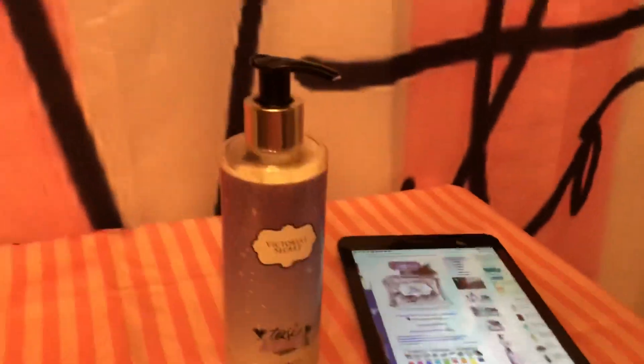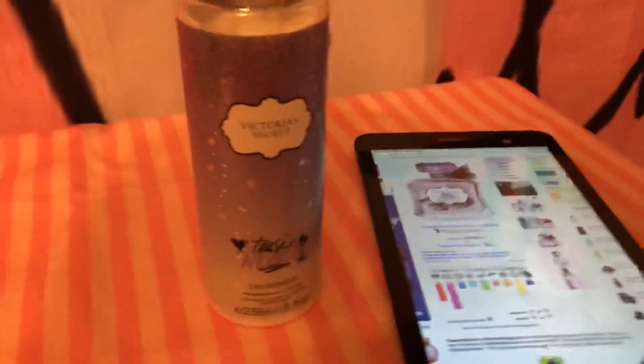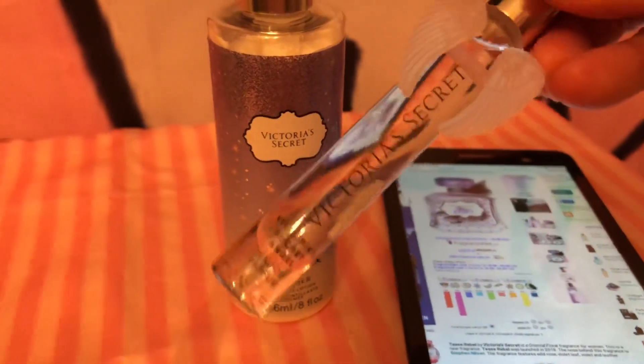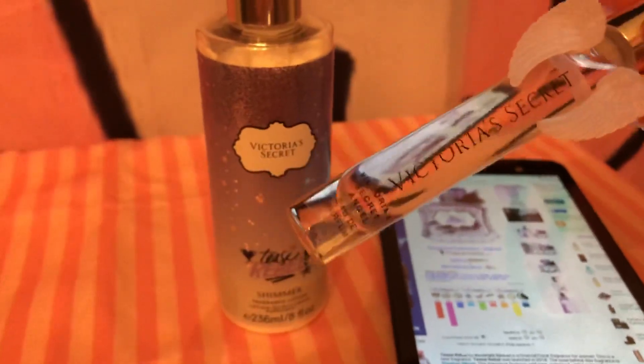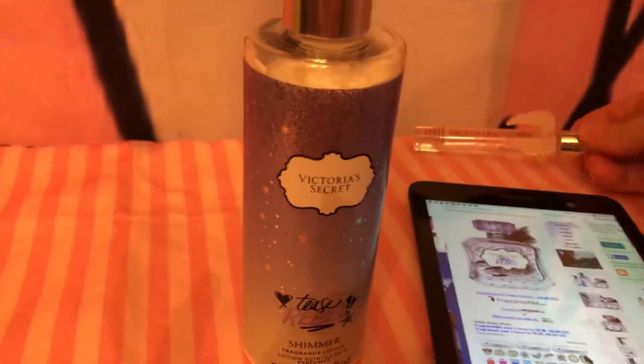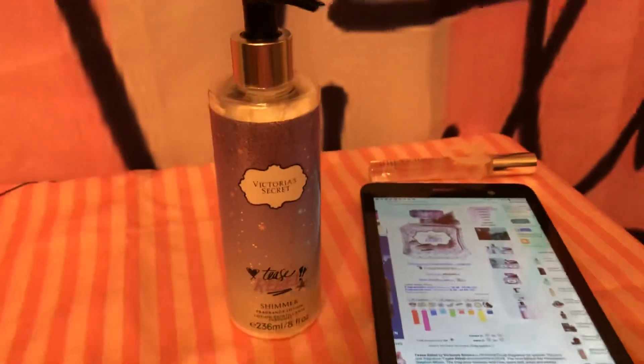Or Angel perfume — I have this one right here. They had it at the semi-annual sale last year. This one has a lot of violet in it, but I like this one a little bit better. I don't know, they're both pretty good. It's not a bad scent, it's just not my favorite.